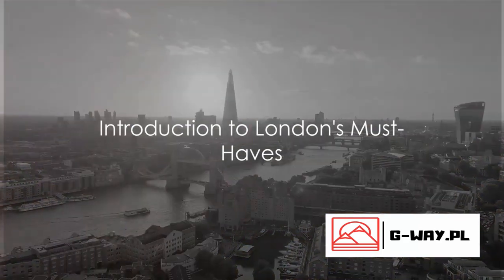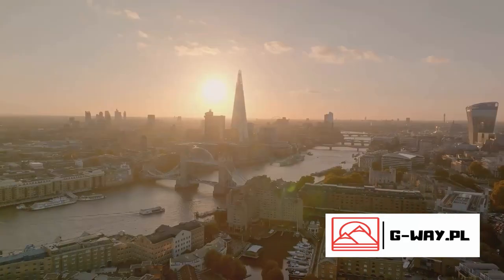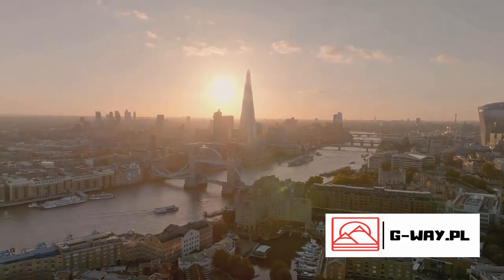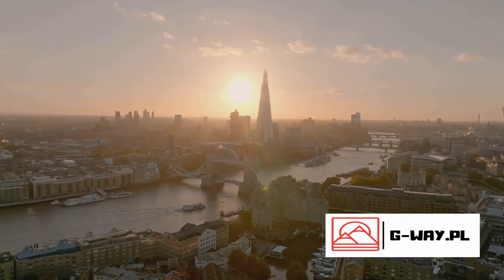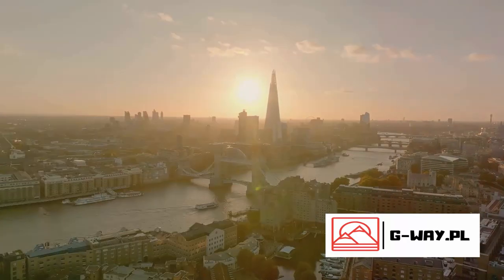Welcome to London, a city that enthralls with its rich history and vibrant energy. This is a city where ancient and modern intertwine to create a tapestry of experiences that are as diverse as they are unforgettable.